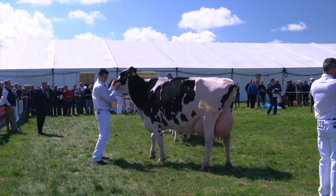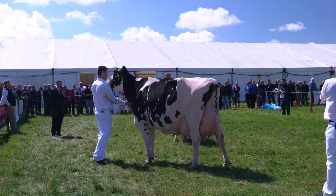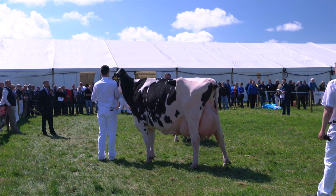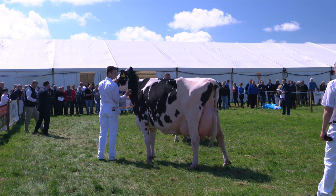Moving on to our senior cows. This was a class with four cows. But leading off, these two cows were tremendous examples of the breed. The cow in first place had six calves, and the cow in second place had five calves — tremendous cows, tremendous frame, dairy cows. But I'll go and tap out my champion and reserve for an honourable mention.